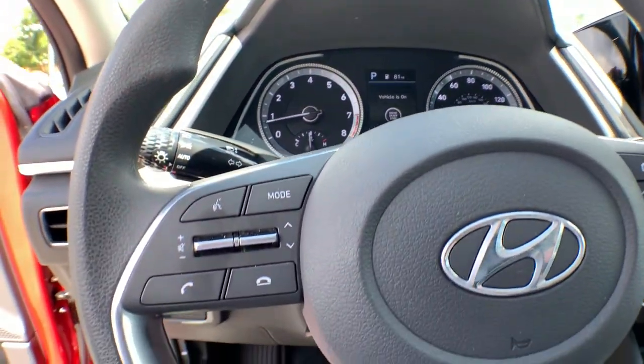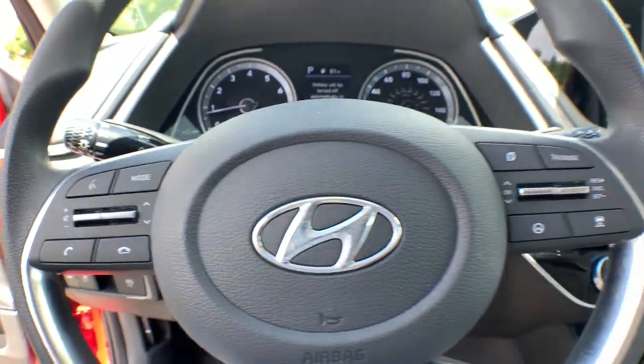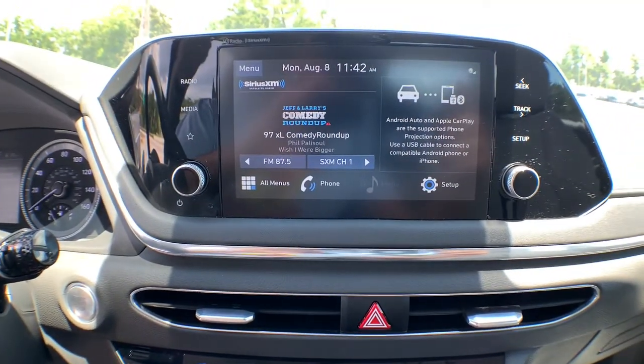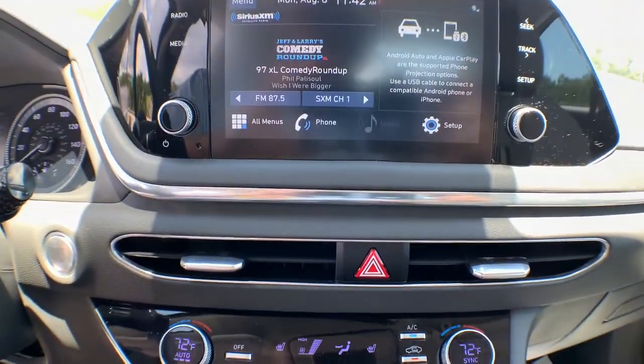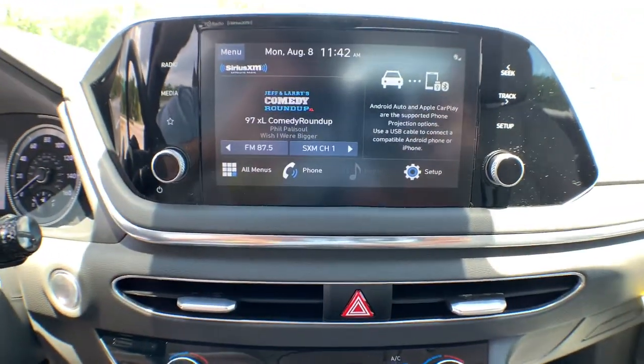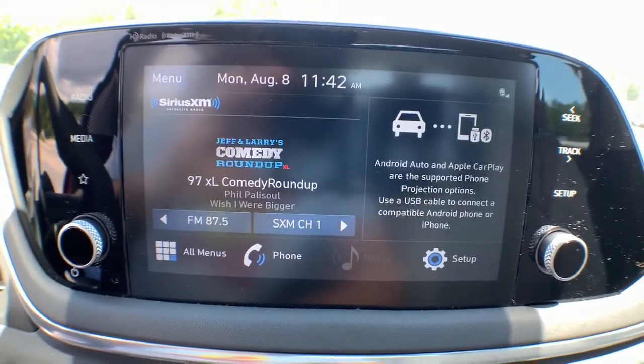The following are some of this vehicle's highlighted options: keyless entry, hands-free liftgate, backup camera, heated mirrors, remote engine start, adaptive cruise control, satellite radio, keyless start, lane-keeping assist, and Bluetooth connection.